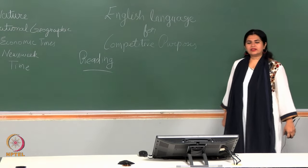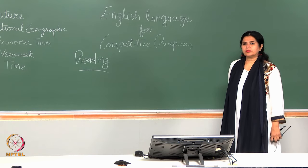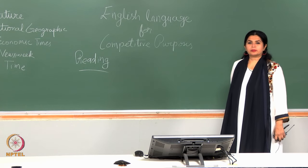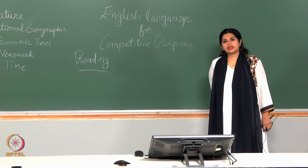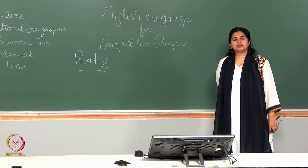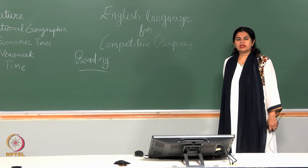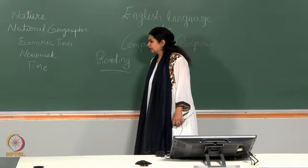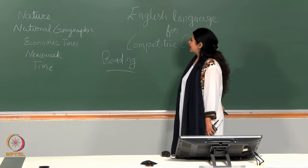We did a couple of passages last time and you might recall that they were all from literature — more specifically from Henry James's The Portrait of a Lady. Competitive exams — and I am talking about the international kinds of competitive exams that test your English language — often derive passages and vocabulary which may be related to all walks of life. So it may be very useful if you would cultivate the habit of looking up occasionally some of these newspapers and magazines and journals.